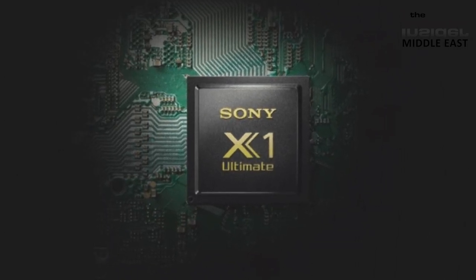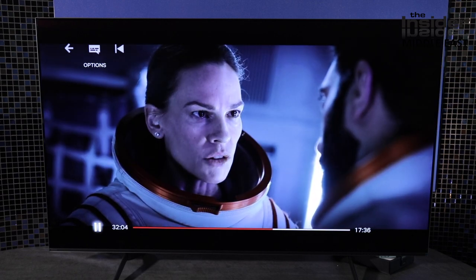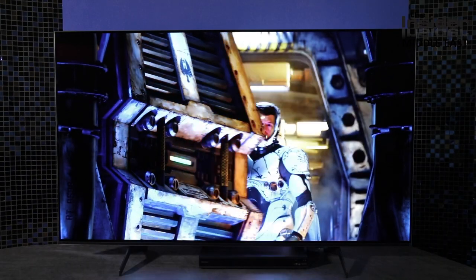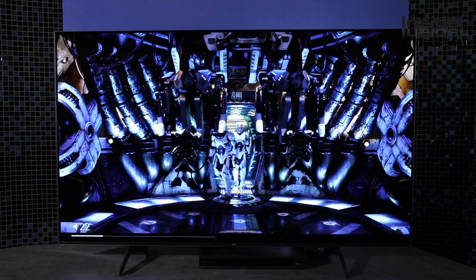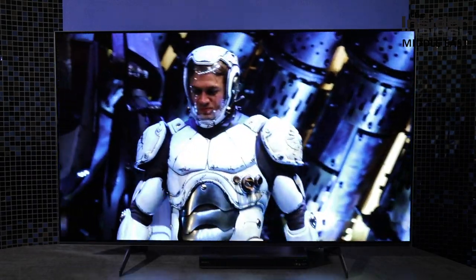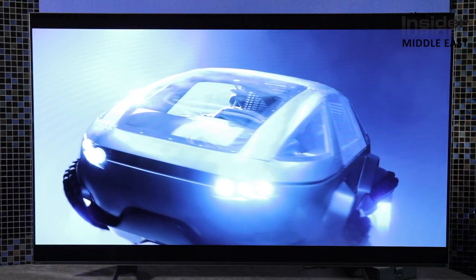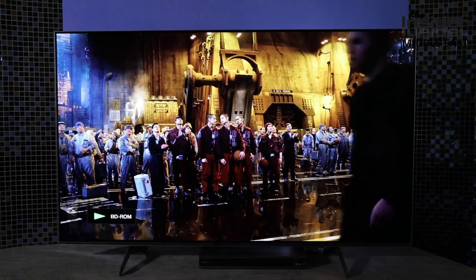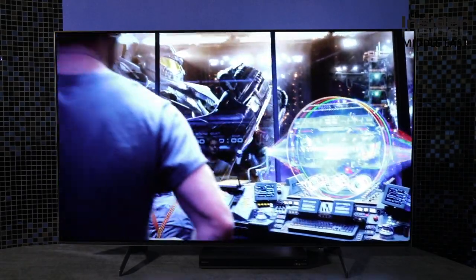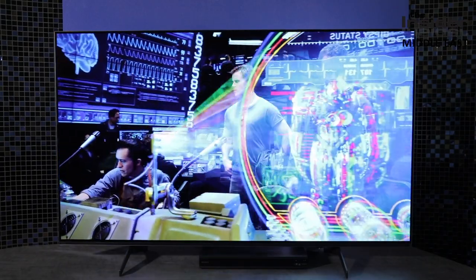We've really been excited about looking at this range of televisions. It's all about processing power — but that's not enough by itself. The processor is also a blank canvas: it needs to be mapped, tuned and tweaked. Hundreds of thousands of hours go into this, done by both computer testing and the human eye. What gives us this glorious picture is the experience of the people who create and map the processor.